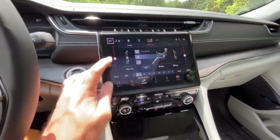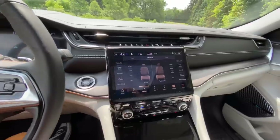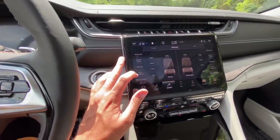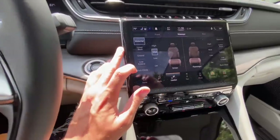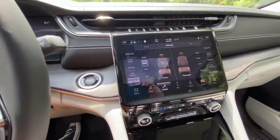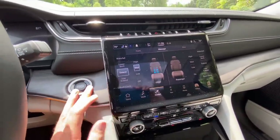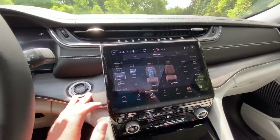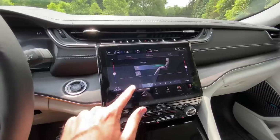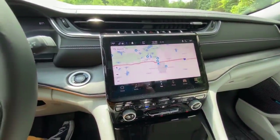There are slide controls for temperature, or you can use the hard buttons below. This one has massaging seats — check this out: waterfall, lower back extend, and there's one called Rock Climb, which is a fun little Jeep touch. You can see animations that show you what each of the different massage settings do.